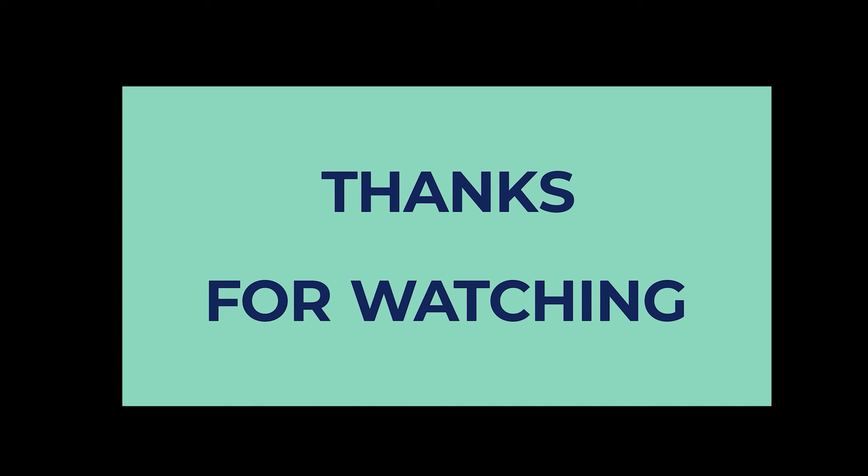To find out more information and updated prices on the products we've mentioned, be sure to check the links in the description below. Thanks for watching. If you enjoyed this video, hit the like button, and if you're new to the channel, subscribe and hit the bell icon for future updates.